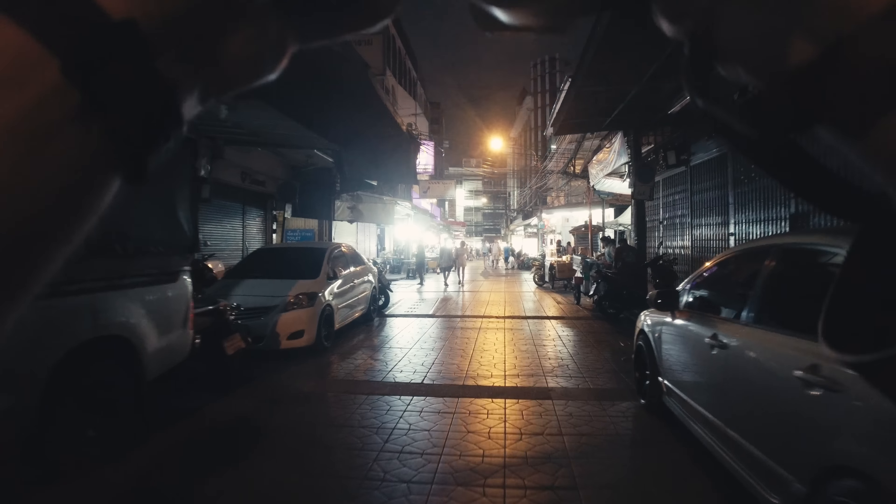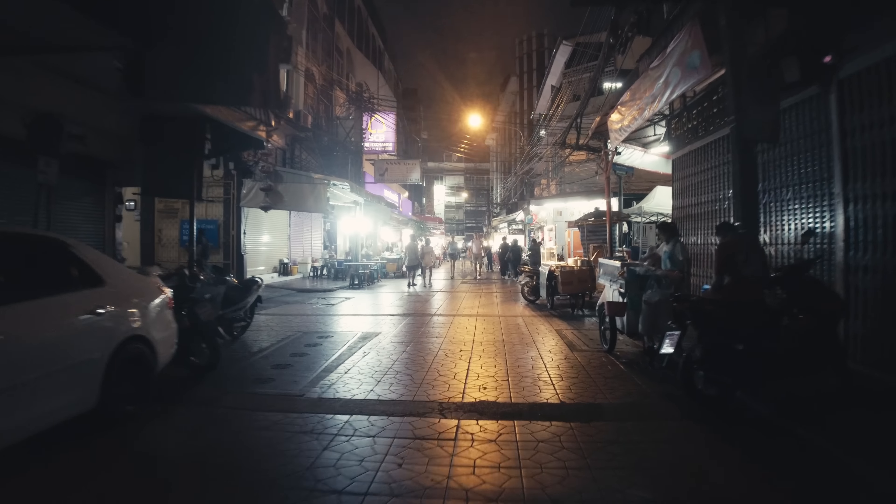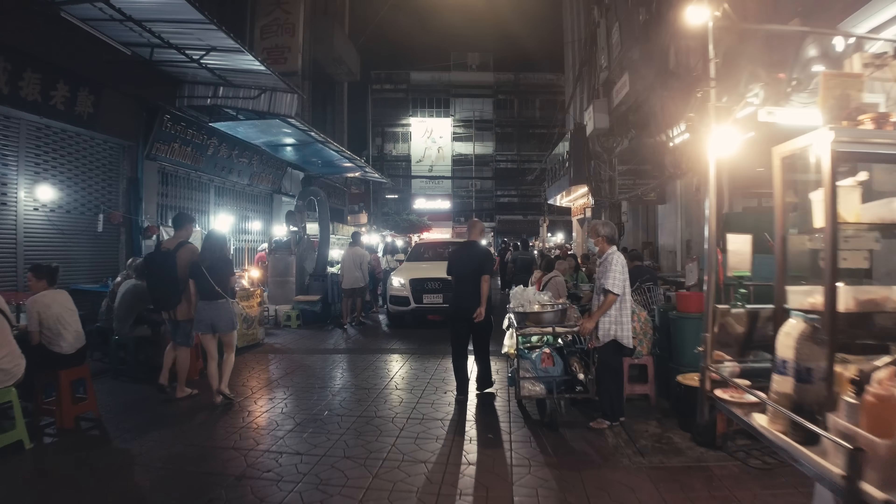Getting into a brighter area, so I adjusted my settings to f8 while maintaining the shutter speed at 1/30. My ISO was at 800 during that entire shoot.